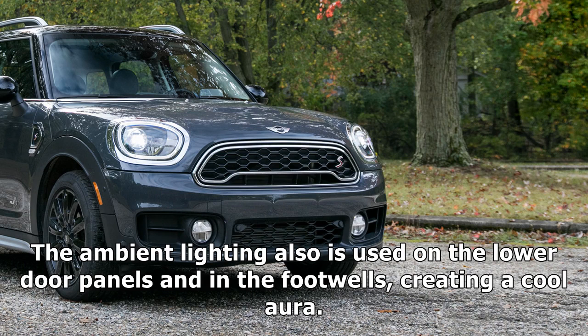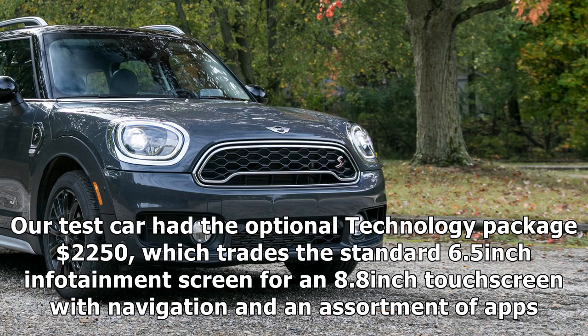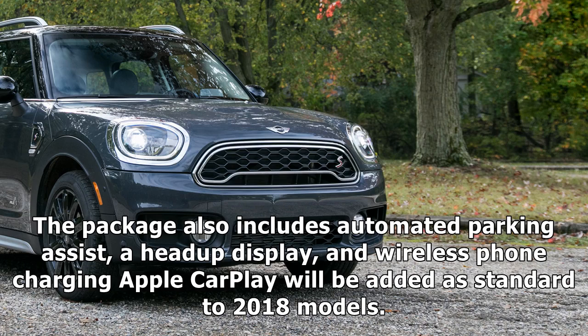The ambient lighting is also used on the lower door panels and in the footwells, creating a cool atmosphere. Our test car had the optional Technology Package ($2,250), which trades the standard 6.5-inch infotainment screen for an 8.8-inch touchscreen with navigation and an assortment of apps. The package also includes automated parking assist, a head-up display, and wireless phone charging.